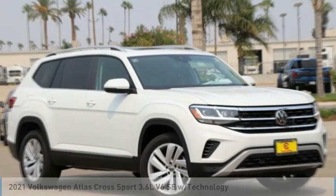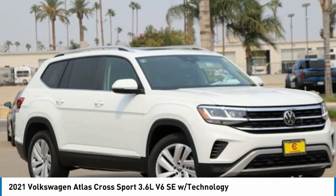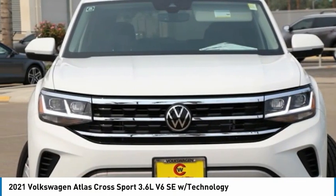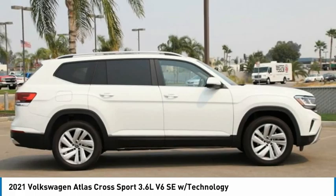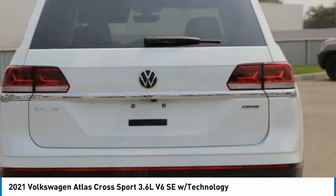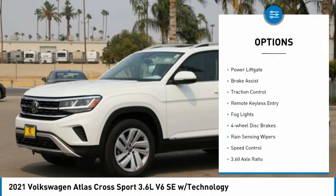Take a look at the 2021 Atlas Cross Sport. The Volkswagen Atlas Cross Sport screams luxury with its eloquent exterior body lines and its plethora of interior features. This is surely a vehicle you'll want to take a look at, and is priced below $45,000.